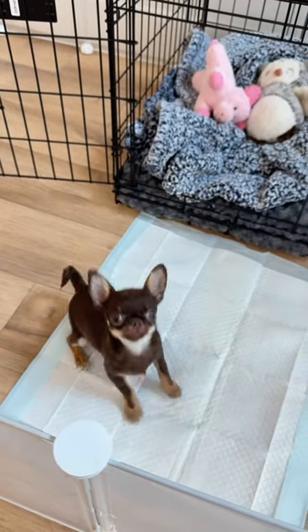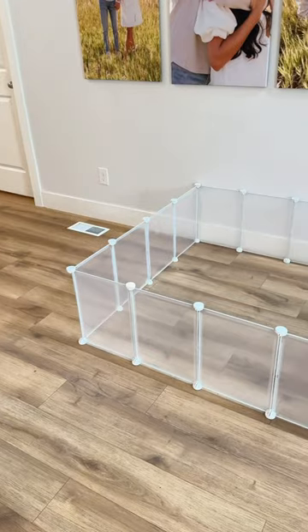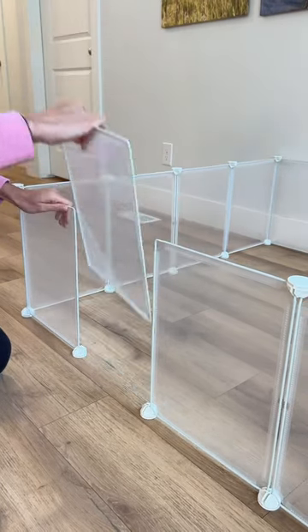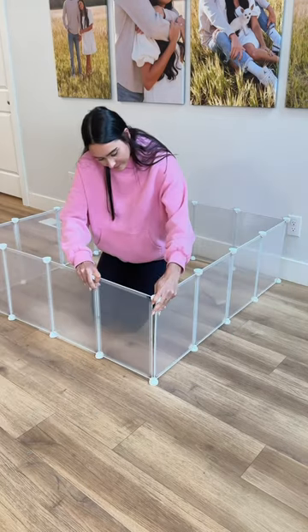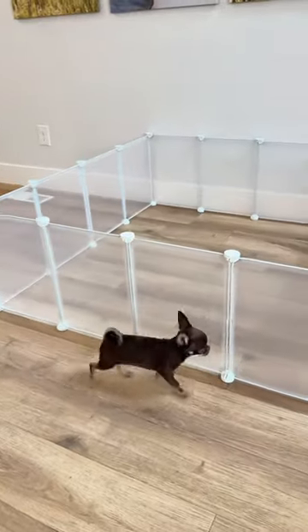If you're planning on getting a puppy and don't know what to buy or what kind of setup you should have, this video is for you. The first thing I bought was this playpen. I really like this one because you can make it however big or small you want and it was super easy to set up. It's super important that puppies have an enclosed space for them to feel safe, so this was perfect for Remy.